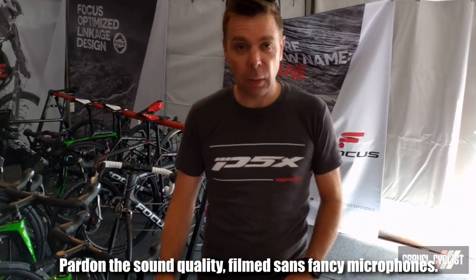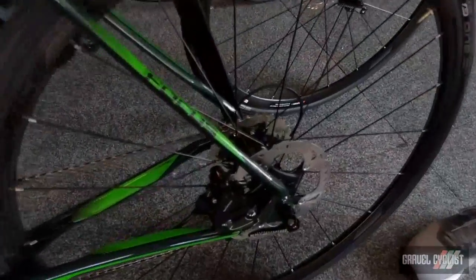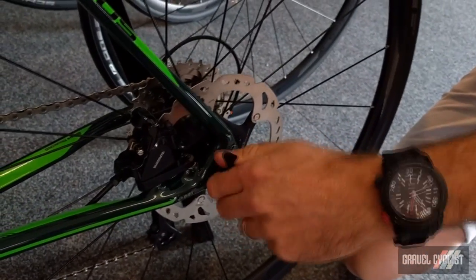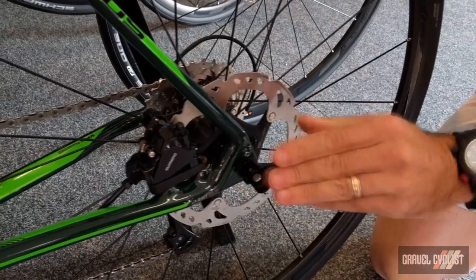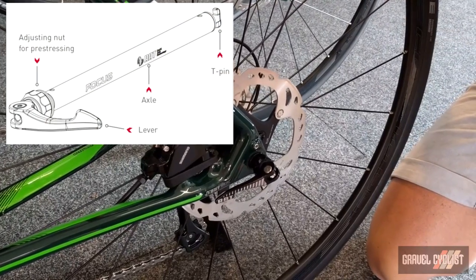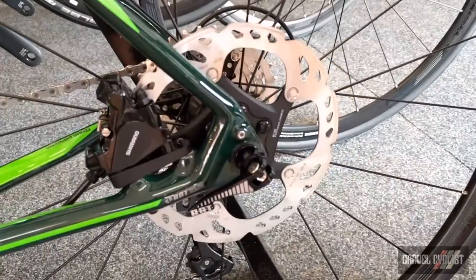We have RAT technology — Rapid Axle Technology — which is our patented focus system for quick release on a full axle. Basically, it's open a quarter turn, pull out the axle, in a quarter turn, close it. The benefit is that on a front wheel on a road bike, you can actually do a faster wheel change than on a standard road bike.